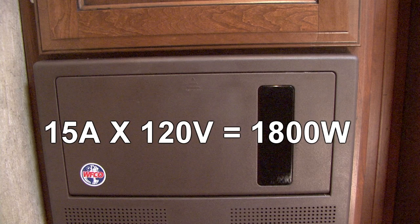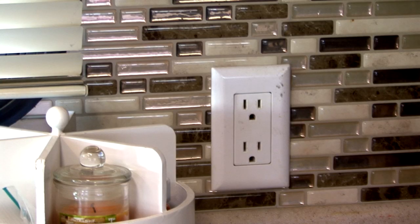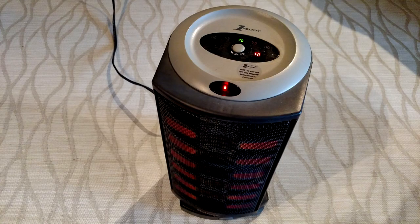15 amps times 120 volts equals 1,800 watts. A 15 amp circuit used solely for electrical outlets in the RV is based on the premise that you will not use all of the outlets on that circuit at the same time or use appliances that will exceed the amperage rating.